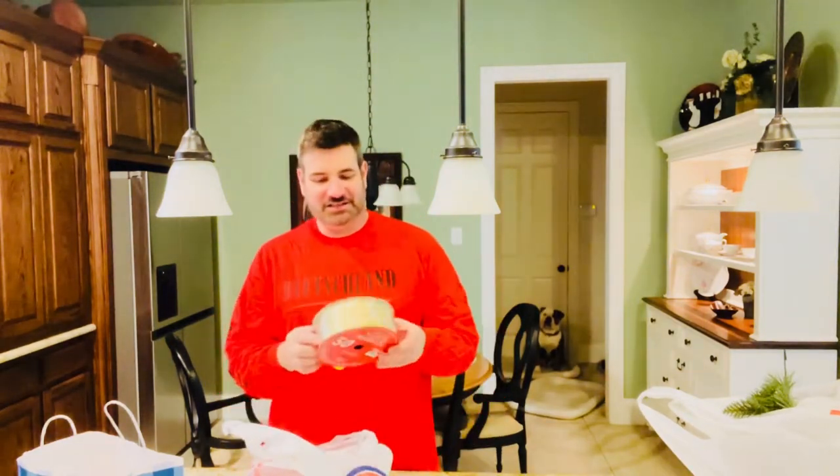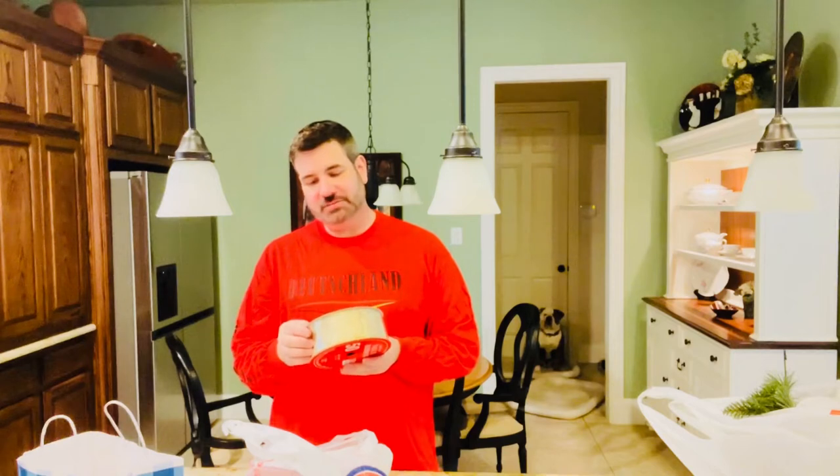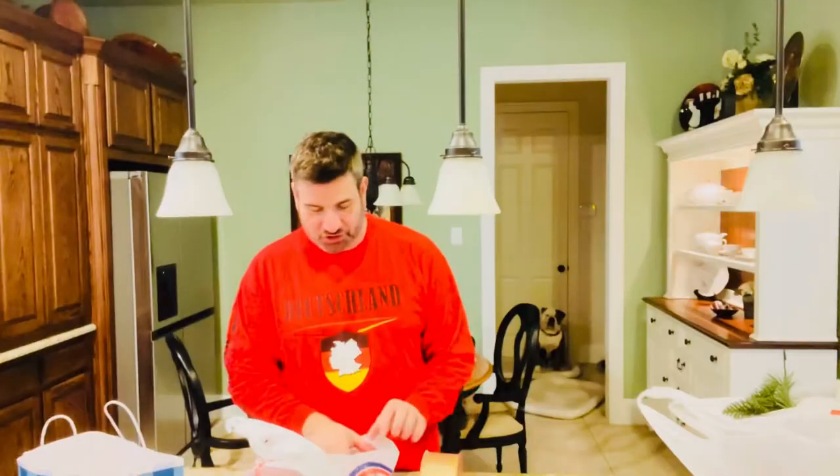I got some really pretty Christmas ribbon — wired ribbon that was 50% off. This was originally $12.99, so I got it for half of that. It's wire edge ribbon and I got gold because that's pretty much our color this year, gold and maroon.